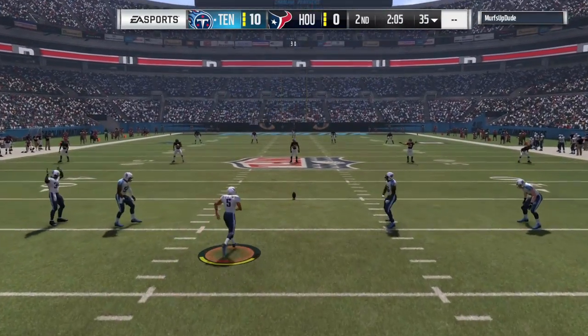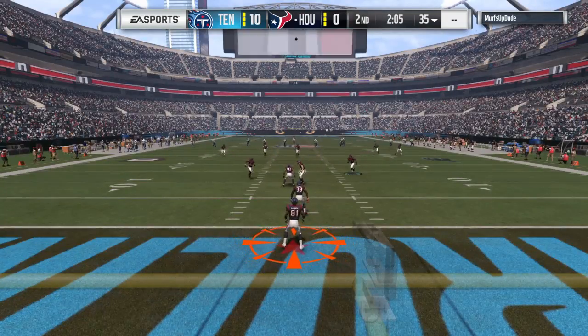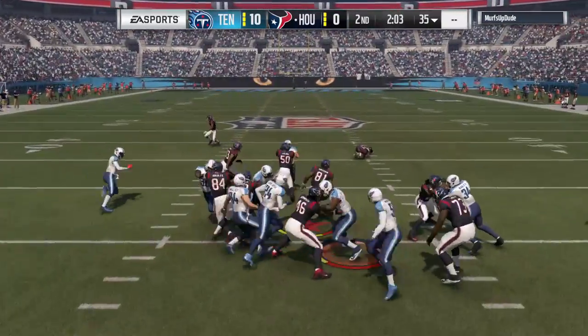So give them three there — a good drive gets them inside the five, but they couldn't punch it in. And credit this defense too; that was the old bend but don't break approach, but it kept the offense out of the end zone.